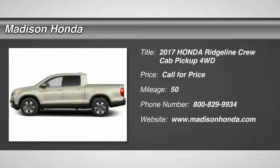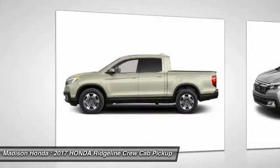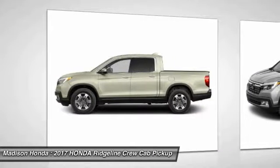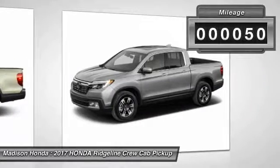2017 Ridgeline. The Ridgeline was designed to give you exactly what you need to get the job done. And with Honda quality built right in, this truck can be with you for the long haul. This vehicle has less than 100 miles.